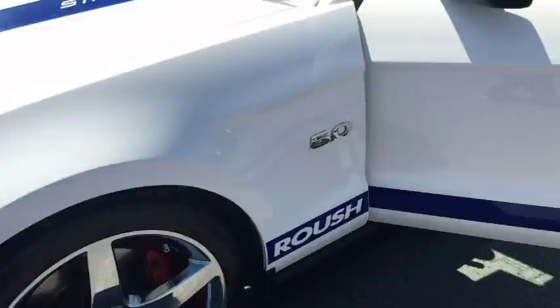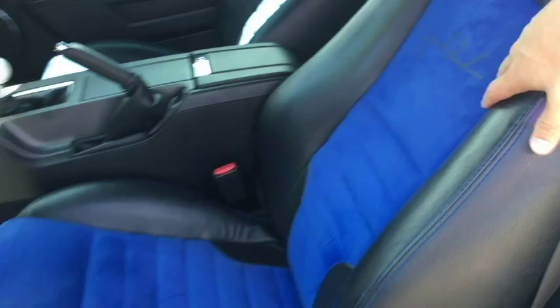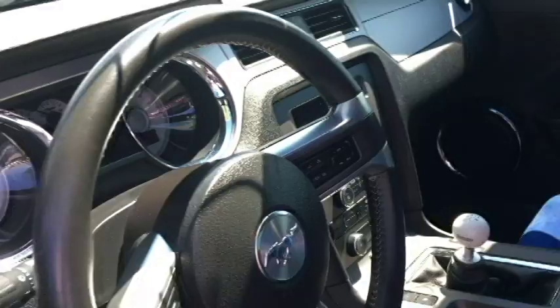Coming around to the inside here — you do have power locks, power windows, and power seats. The seats are leather with the blue suede interior. Automatic headlights, Bluetooth capabilities. This is the 6-speed manual.